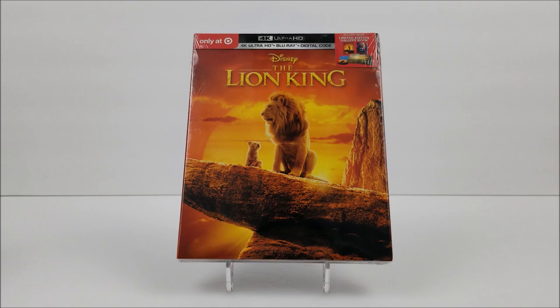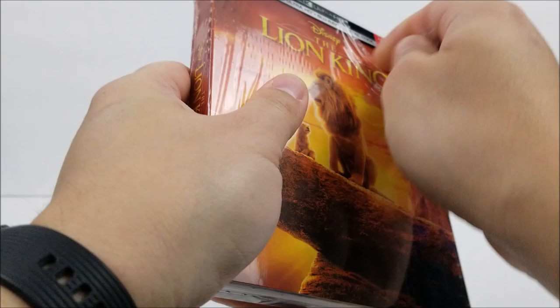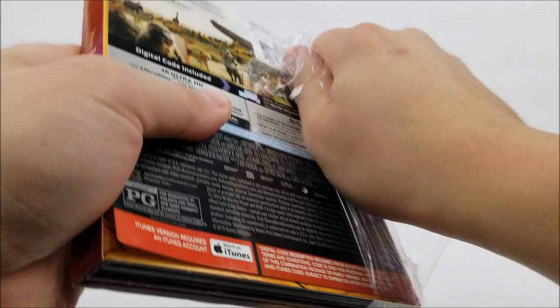What is going on guys? We've got a blu-ray unboxing — taking a look at the Target exclusive of the Lion King. Let's get into it real quick. I have not yet seen this movie.